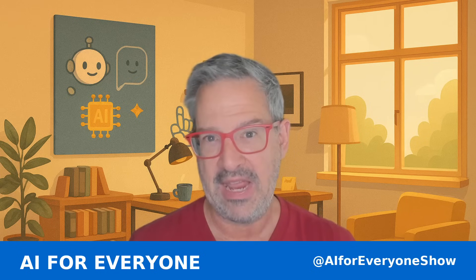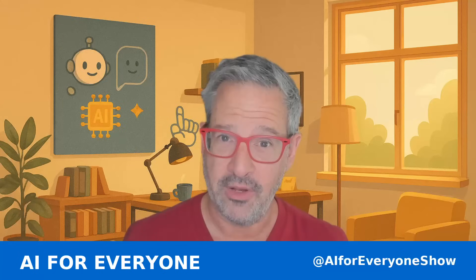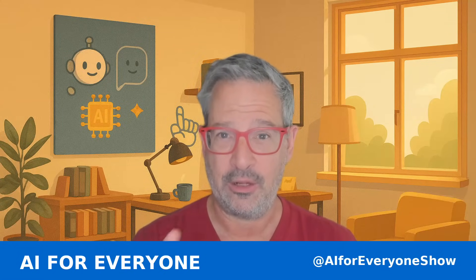As always, you can find AI for Everyone on YouTube, Rumble, Apple Podcasts, and Spotify. Thanks for listening. And remember, AI is for everyone — including you.